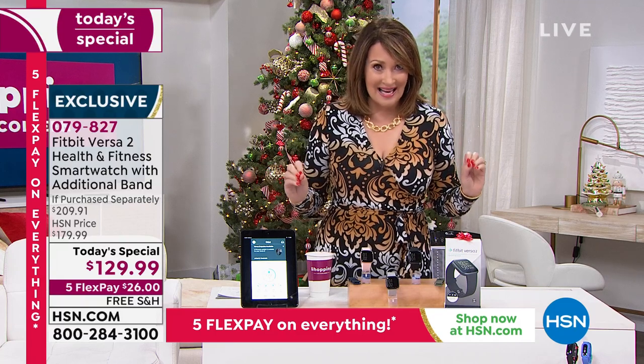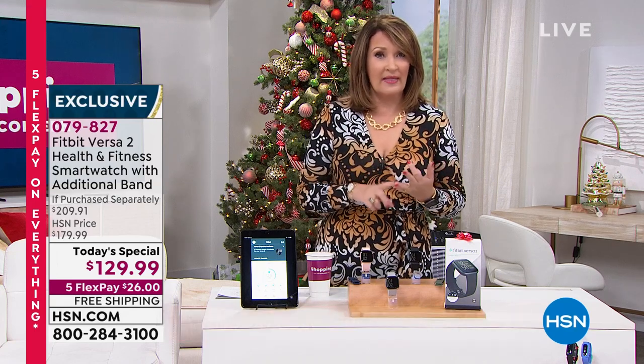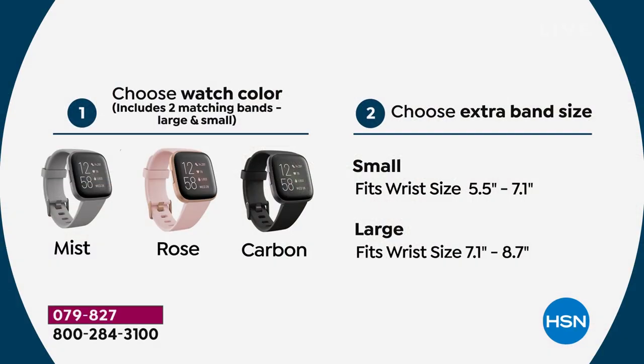Right out of the gate, you're going to pick the size of the band — small or large. The small fits up to 7.1 inches; I'd say comfortably up to about a 7.25-inch wrist. The large fits comfortably up to an 8.7-inch wrist. If you need over seven inches, order large; seven or below, order small.